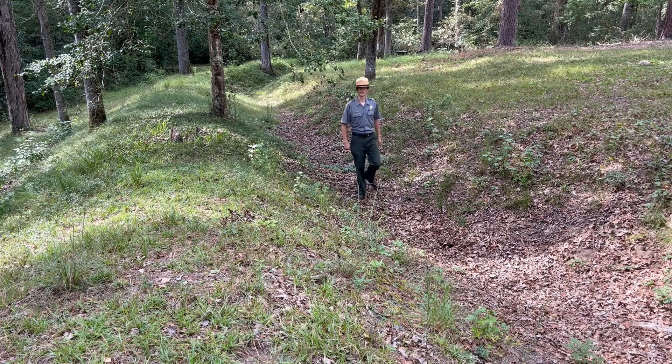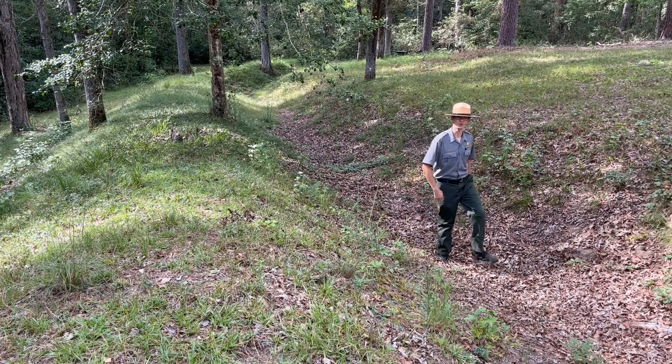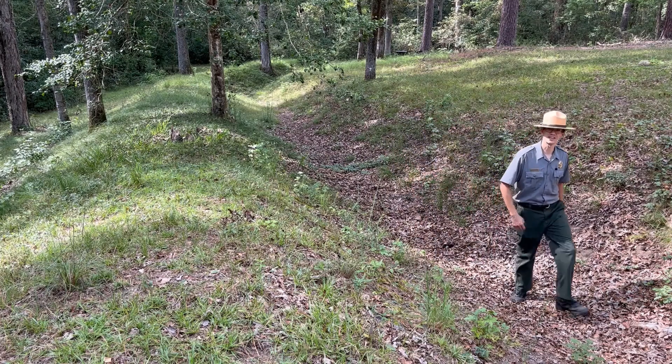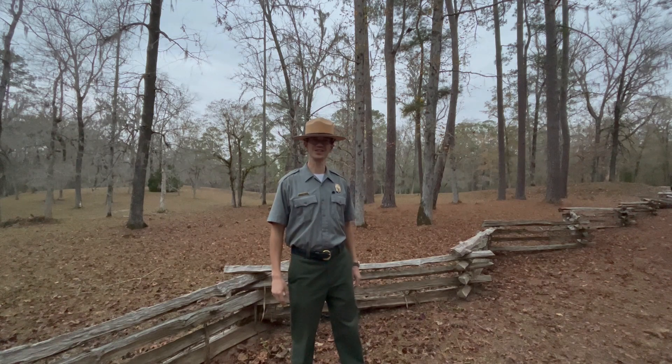Confederate soldiers in the trenches at Rivers Bridge likely had a similar arrangement to protect them from the cold, rainy elements during the winter of 1865. Thanks for watching. I'm Ranger Russ, and if you'd like to learn more about the daily lives of Civil War soldiers, or the battle here, come out and visit us at the Battle of Rivers Bridge State Historic Site.